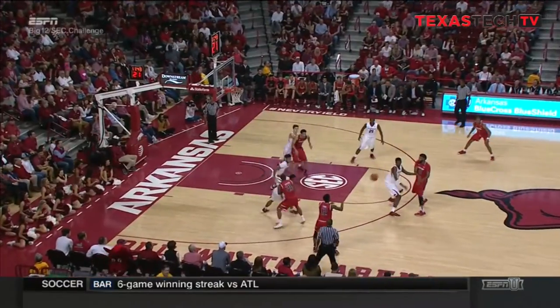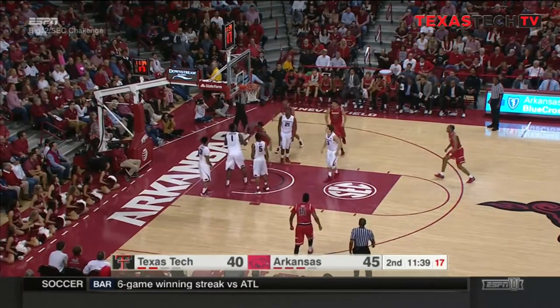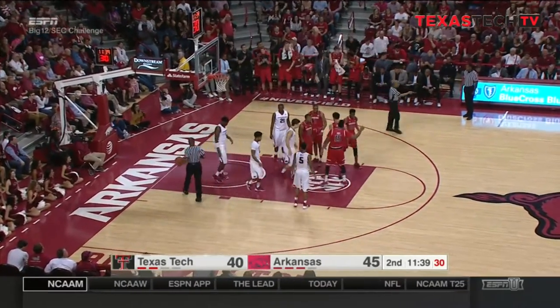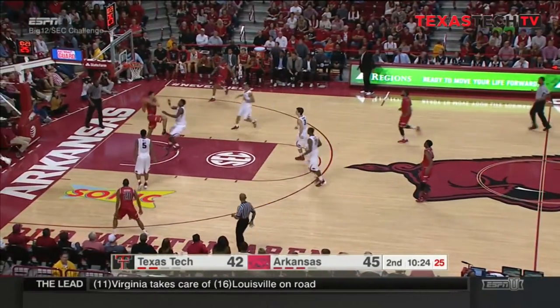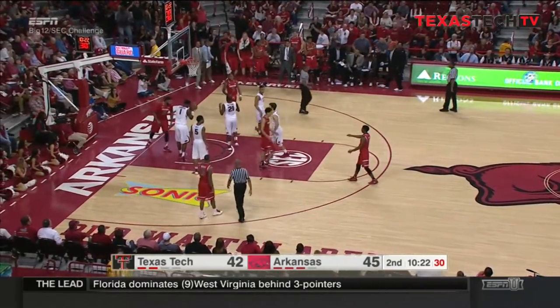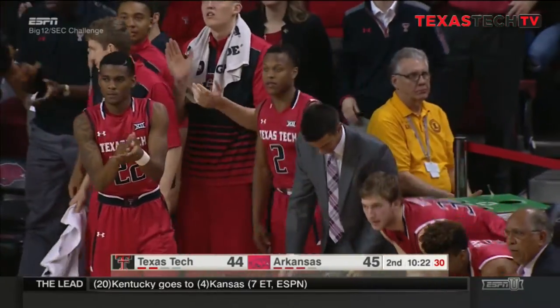Texas Tech right back in this game, with an early lead in that ball game at the Amiravich Assembly Center. Reverse layup, hoop and the harm for Keenan Evans, who has nine. Alley-oop pass to Smith — got it — and the foul. All you've got to do is just throw it up to the sky, and that young man's going to come down with it.